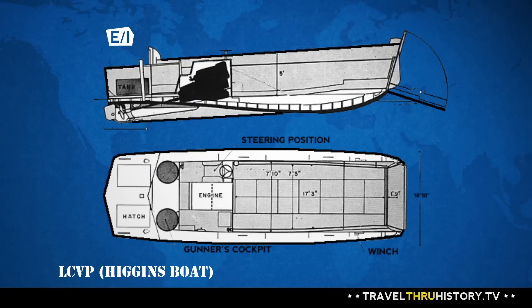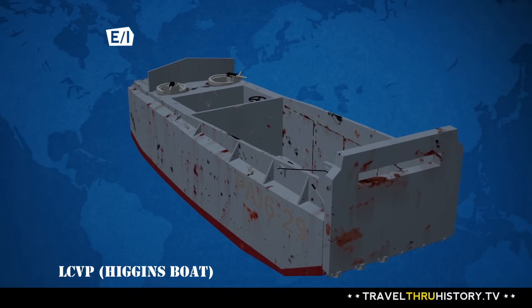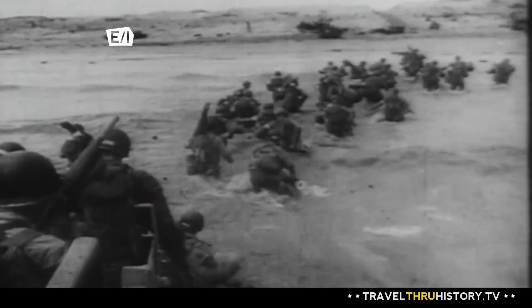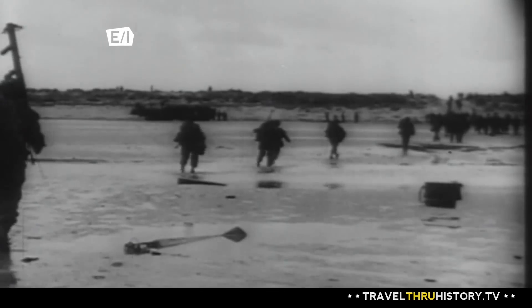Before World War II, the United States military really didn't have an effective way to get our soldiers and Marines onto enemy shores. So here in New Orleans, a boat designer and boat builder named Andrew Higgins came up with a new kind of landing craft. It's a smallish boat that can hold about 36 men at a time, and it has a ramp in the front that comes down. All the men, when the boat lands on the beach, the ramp comes down.